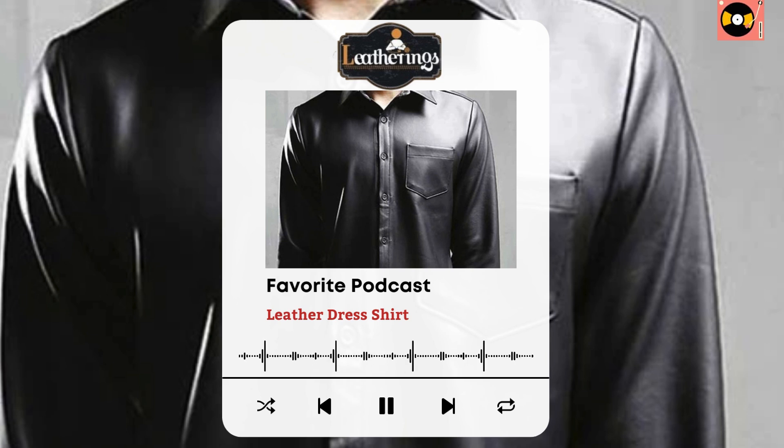And there you have it! The leather dress shirt is a versatile, stylish piece that can elevate any wardrobe. Whether you're dressing it up for a formal event or keeping it casual for a day out, this sophisticated yet edgy shirt is sure to make a lasting impression. Thanks for tuning in to this episode of Style Chronicles. If you enjoyed this podcast, be sure to subscribe and leave us a review. Don't forget to follow us on social media for more fashion tips and inspiration. Until next time, stay stylish!